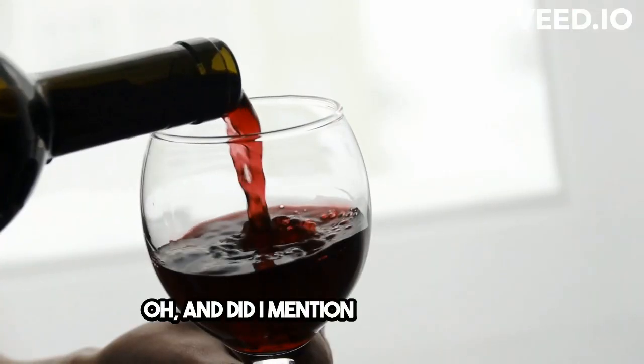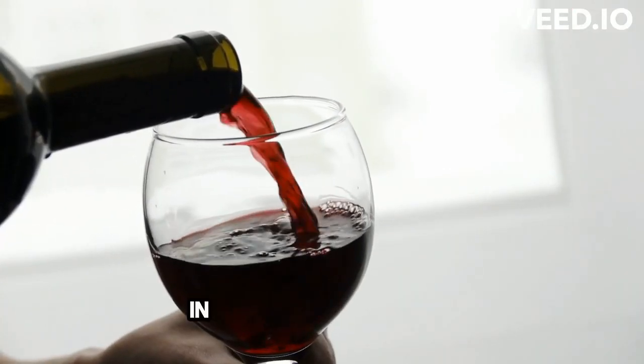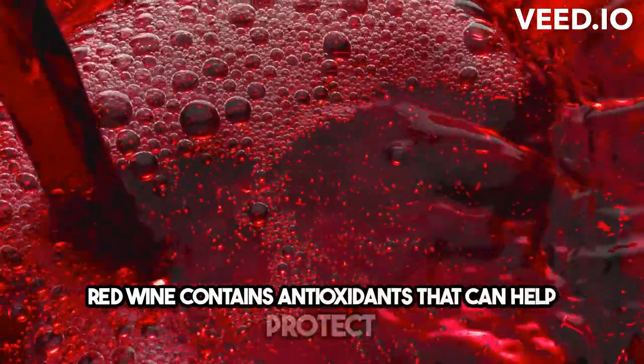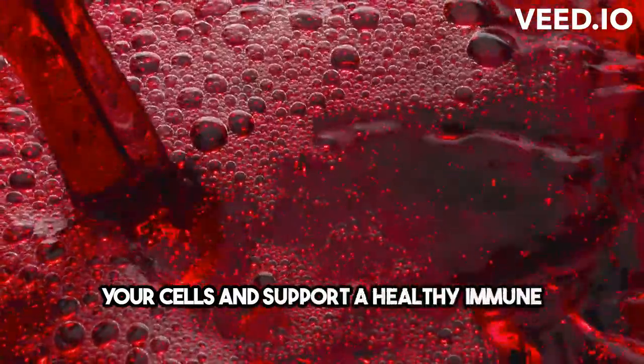And did I mention the red wine? In moderation, of course. Red wine contains antioxidants that can help protect your cells and support a healthy immune system.